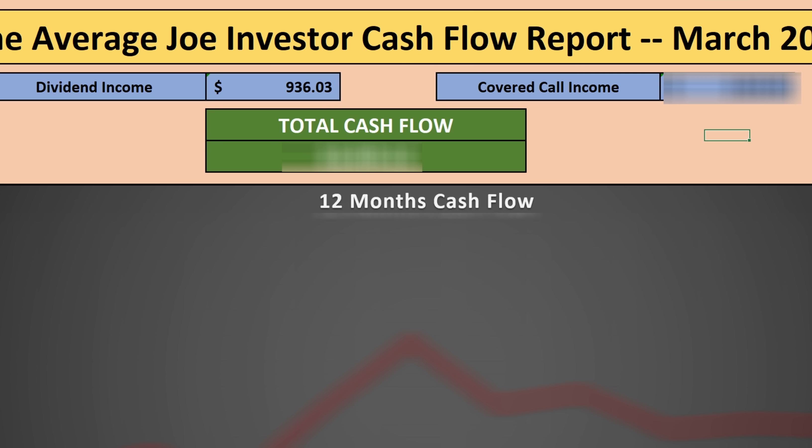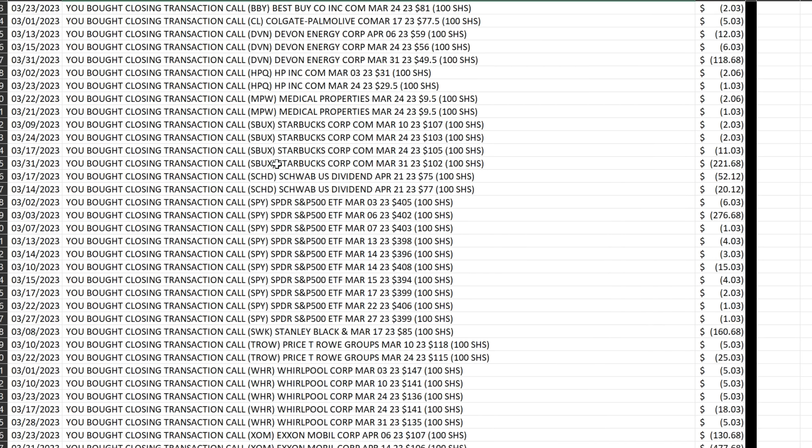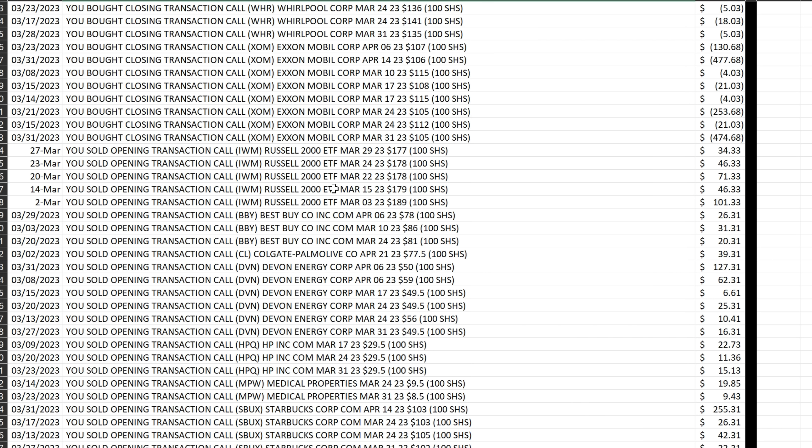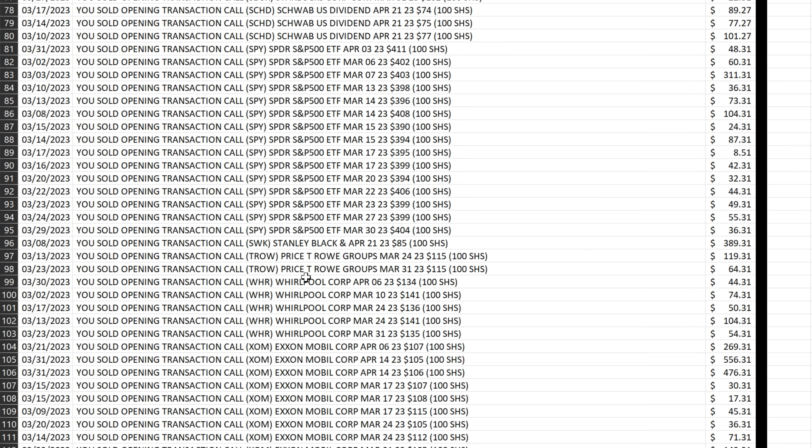Now let's talk about the covered call option income. Pretty much every position in my portfolio had option premium. You'll notice in the transaction breakdown there are quite a few 'bought to close' transactions as well as 'opened transaction calls.' All of these opening transactions are when I write a new covered call on a position. I did this on nearly every position — the Russell 2000, Best Buy, Devon Energy, Colgate-Palmolive, HP, Medical Properties, Starbucks, Schwab's SCHD, S&P 500, Stanley Black & Decker, T. Rowe Price, Whirlpool, and ExxonMobil.